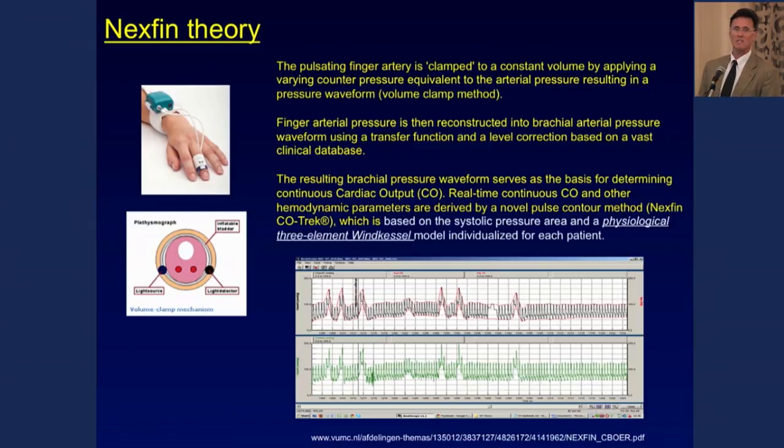The Nexfin is the new iteration of the old Finapres system for noninvasively measuring blood pressure at the finger. It provides external pressure to compress the digital arteries, estimates pulsatility in the finger, and uses a mathematical transformation to model what the brachial pressure would be. The software then applies a pulse contour algorithm to estimate stroke volume based on the three-element Windkessel model. How many of us really understand what a three-element Windkessel is? But it shows up constantly, and many devices we use are predicated on this estimate.